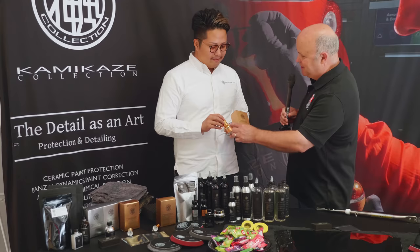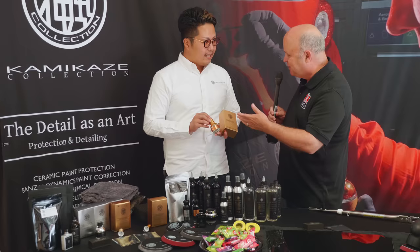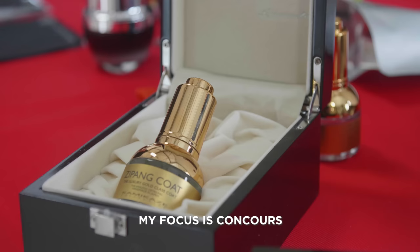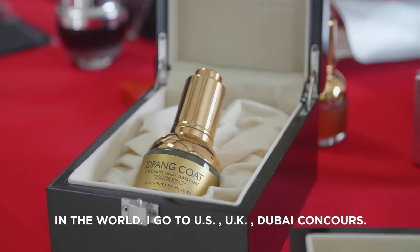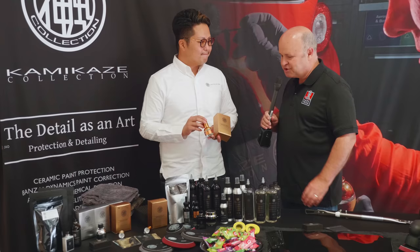You know what I noticed about this — to me, it looks like a fine mini bottle of cognac, a fine liqueur, or a woman's very expensive makeup. The packaging is very unique. My focus is concours in the world; I go to UAQK to buy concours, and concours needs to look great.